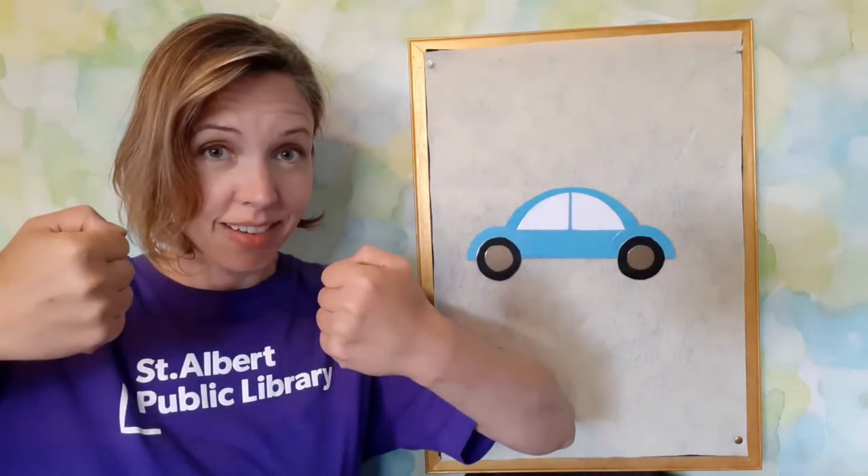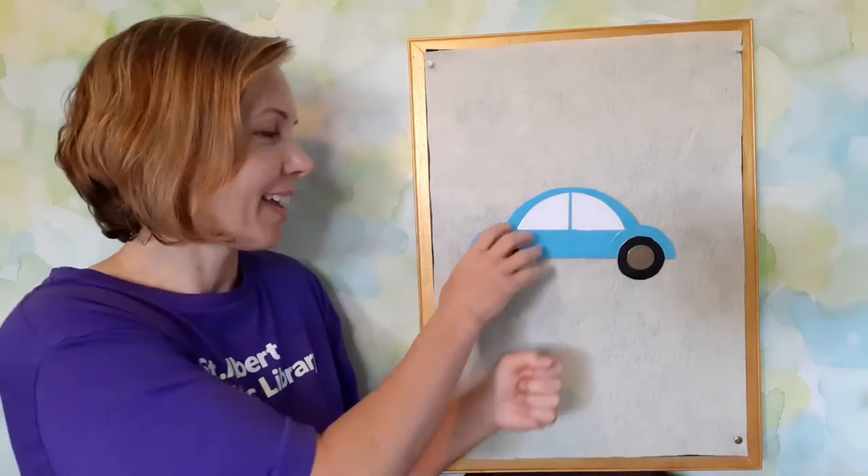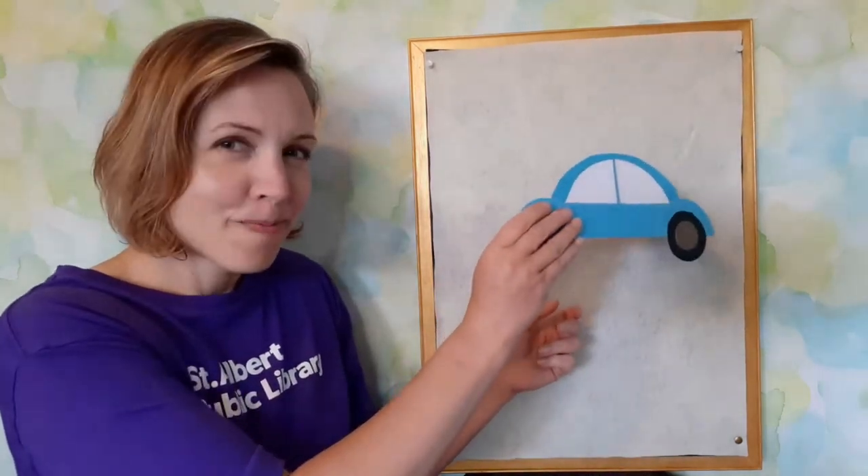Let's go driving in our blue car. Steering wheel. Driving around in my little blue car. Beep, beep, beep, beep, beep. Boom!